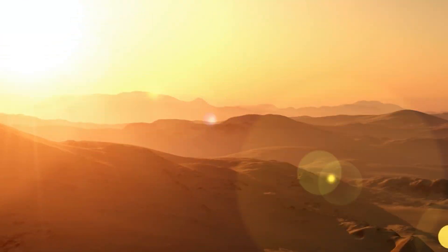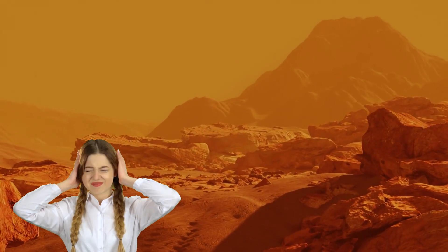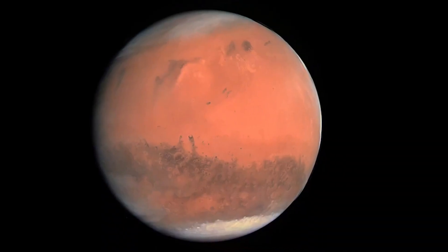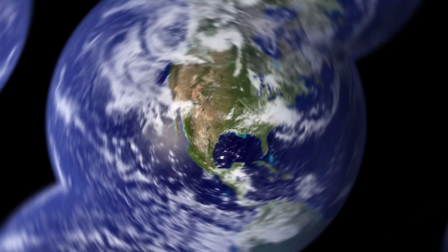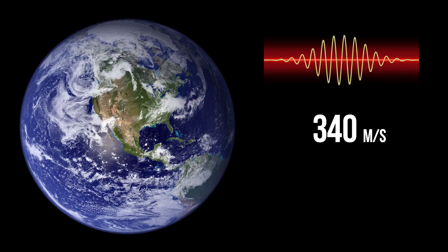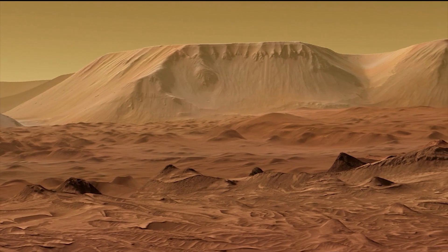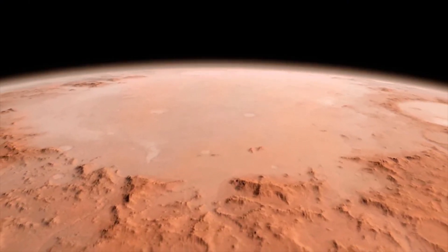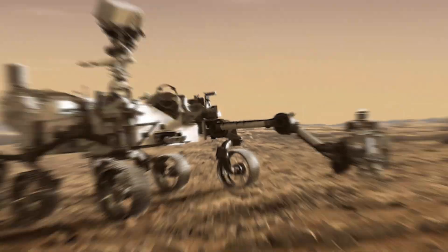Much more often we hear about photos and videos from Mars. However, sounds allow us to immerse ourselves more deeply in the atmosphere of a distant world, unlike Earth. The speed of sound on Mars is significantly lower than on Earth — at a similar temperature on Earth the speed of sound would be 340 m/s, so on Mars the volume will be quieter. Additionally, Mars' atmosphere consists of 96% carbon dioxide, which means that high-frequency sounds are absorbed and only low-frequency sounds can propagate over long distances.